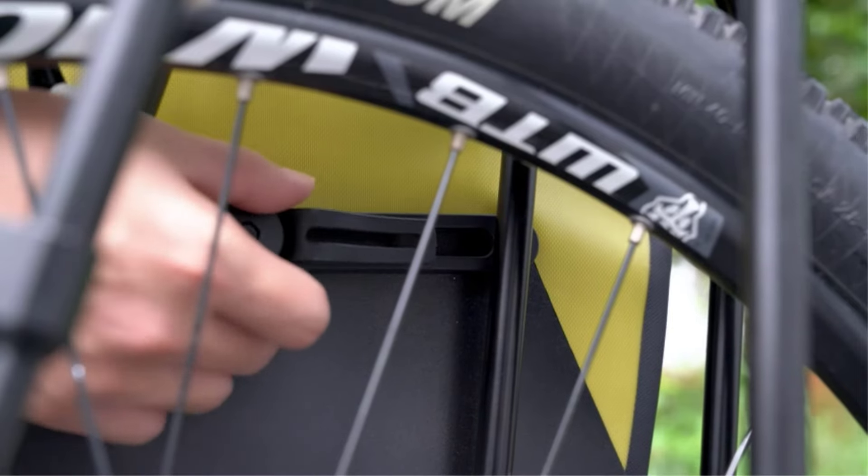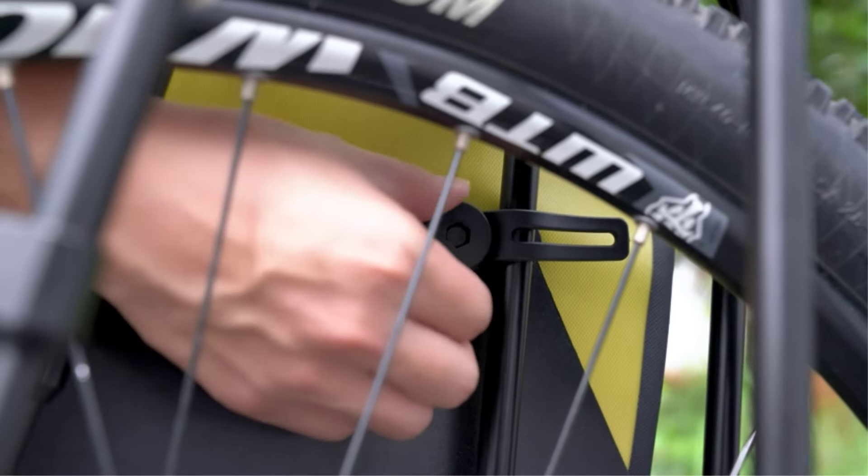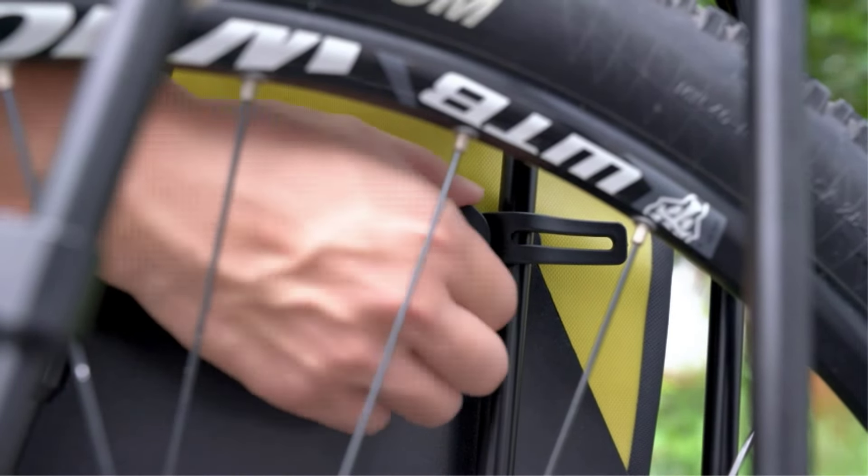Bike panniers and rack trunks are essential accessories for avid cyclists who need to carry gear with them on their rides. There are many products available to choose from for bike panniers, each with different characteristics, benefits, and prices, to help you make an informed decision.